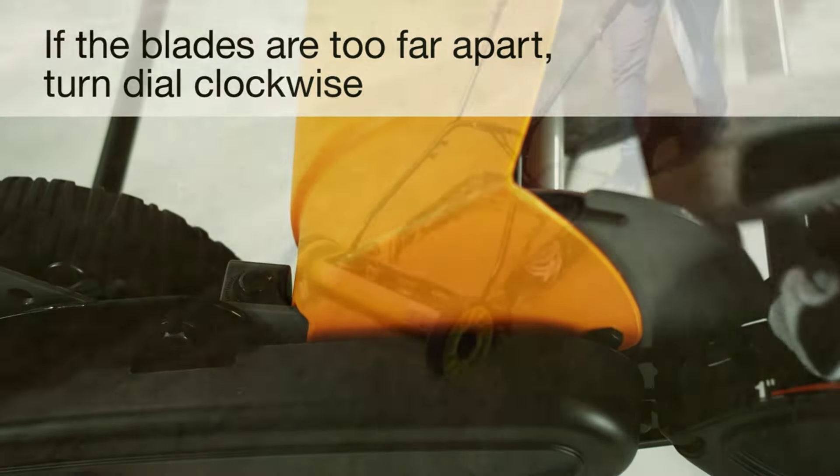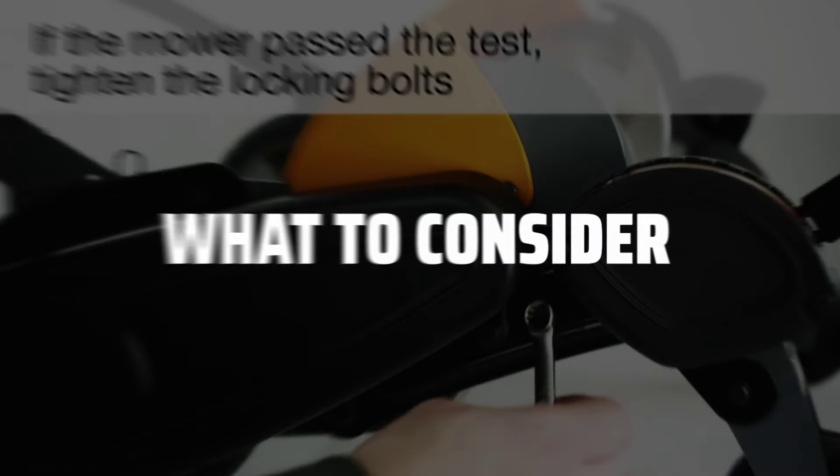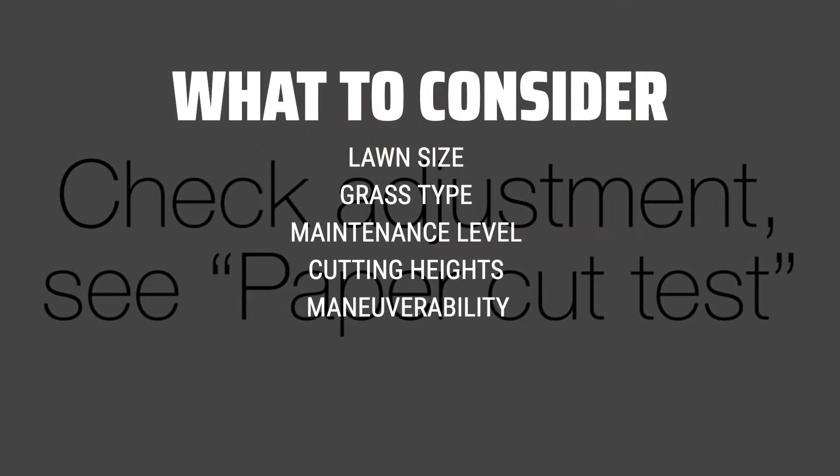The best reel mowers are probably one of the most eco-friendly and efficient options for maintaining your lawn. When choosing a reel mower, consider the size of your lawn, the type of grass you have, and the level of maintenance required.